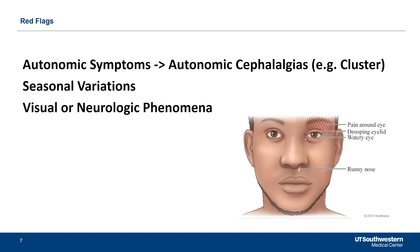Seasonal variations — the classic definition of cluster headache is that it clusters at a certain time of year, you get a lot of attacks, and have pain-free weeks or months at a time. Any other visual or neurological phenomena may indicate a migrainous type of pain rather than a trigeminal neuralgia type pain.